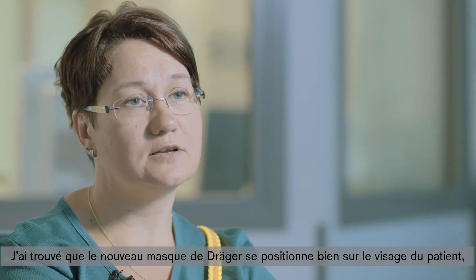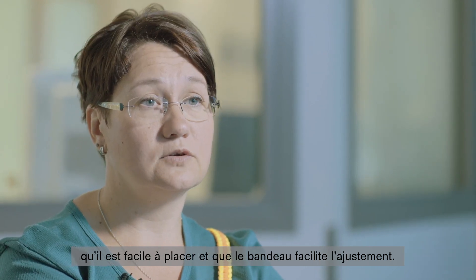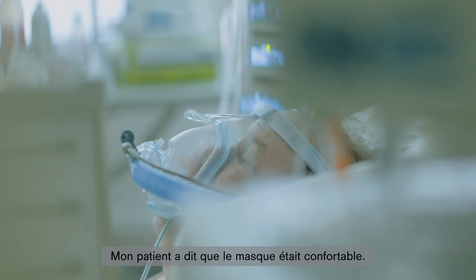My thought about Dräger's new mask was that it sat well on the patient's face. It was easy to apply and the headband improved the fit. It was good that you can loosen the mask while it's on the patient's face, and the patient said that he felt comfortable with the mask.